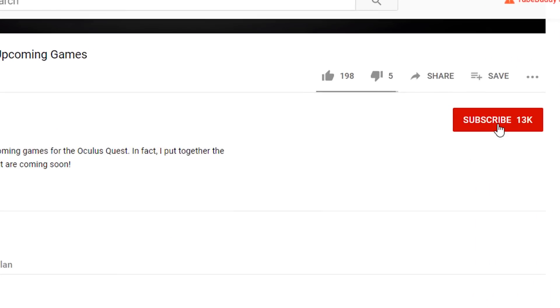Hey Questers, and welcome to another episode of BMF, the unofficial home for all things Oculus Quest. Keep up to date on Quest news, game reviews, and the latest developments by subscribing to the channel and hitting that notification bell.